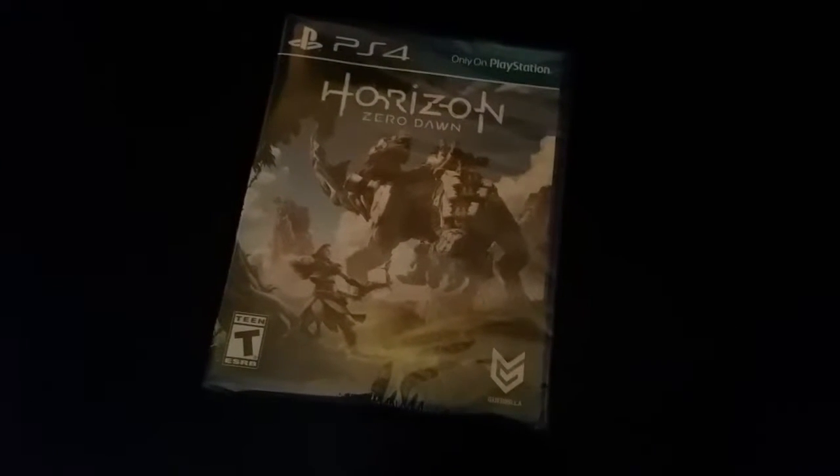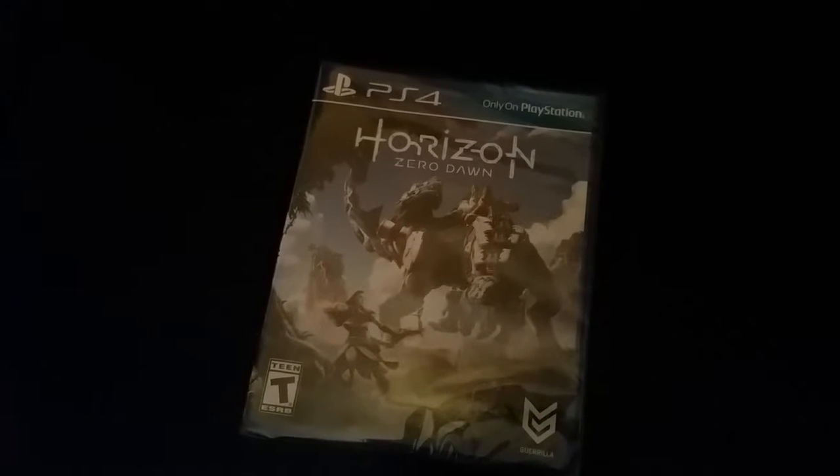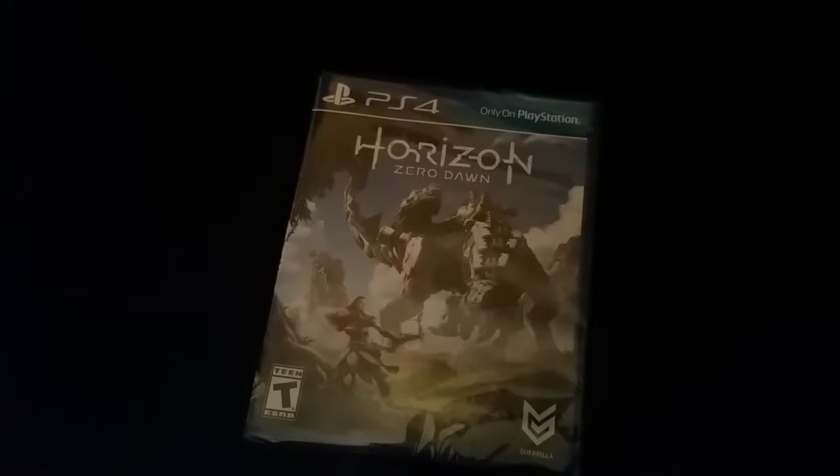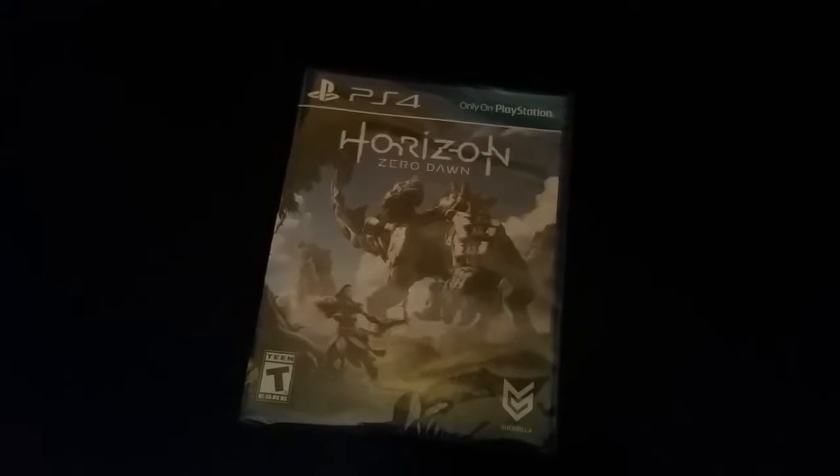Yo, what's up YouTube, it's your boy Dirty and I'm back with a quick video. As you can see, only on PlayStation 4, we have Horizon Zero Dawn made by Guerrilla Games, and I just picked this up today.